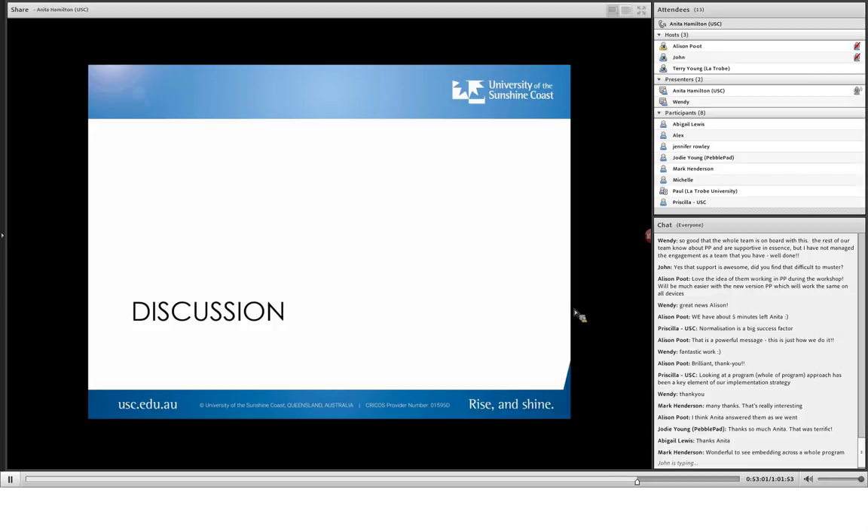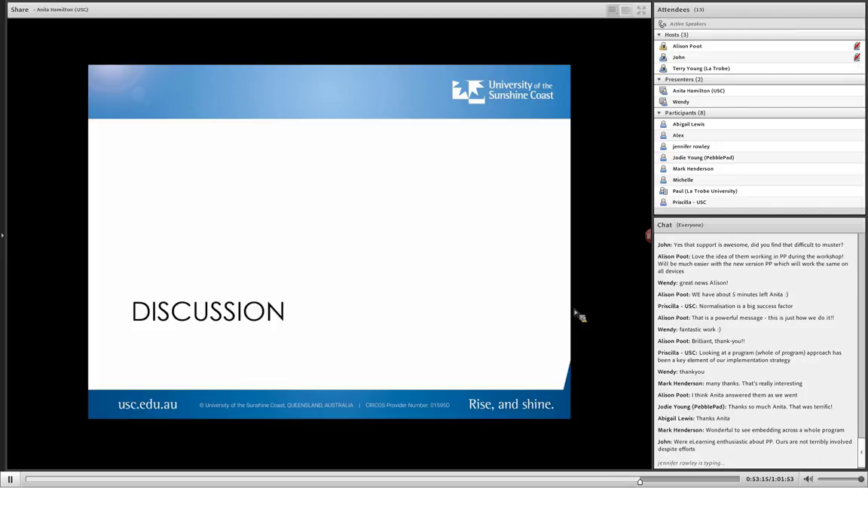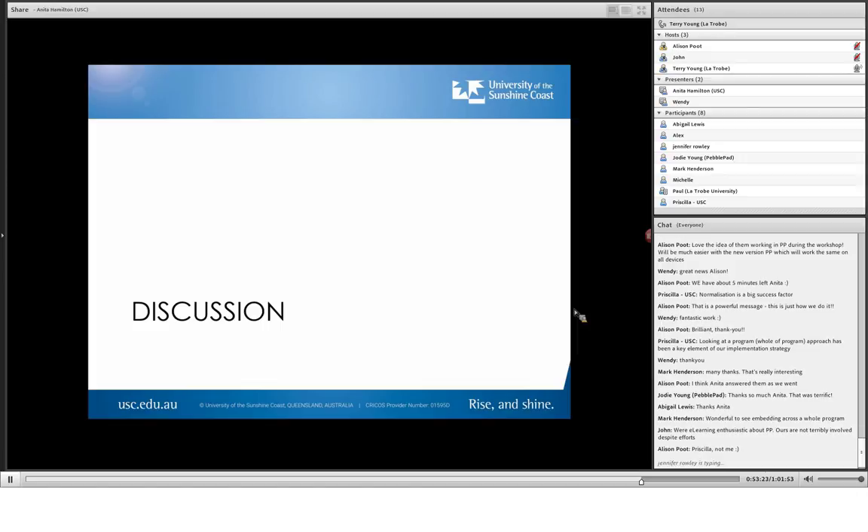What I love about it is — as Alison said — normalising it is the key. And that's what we've found this year: normalising it has been the best thing. I love the fact that you're using it in classes and workshops. It's not just used when 'oh, I go on placement, I have to use that PebblePad thing.' It's part and parcel of their weekly engagement with technology. That's a great approach.